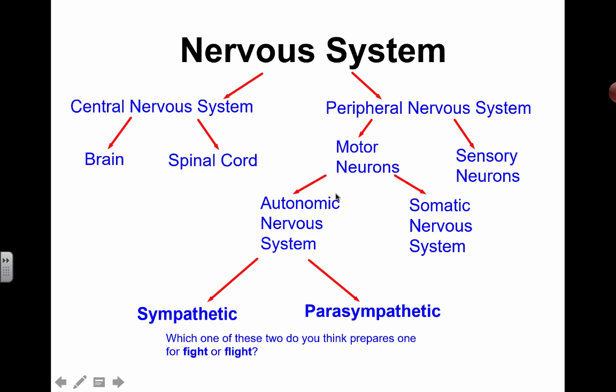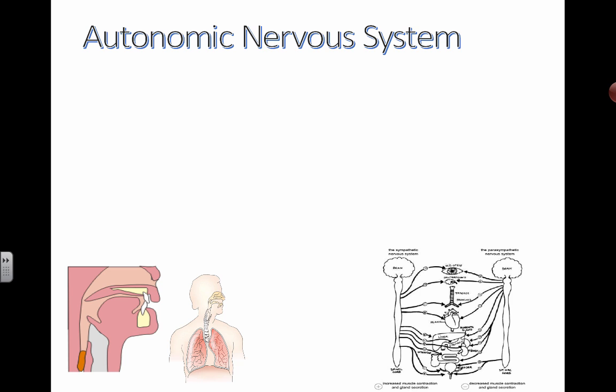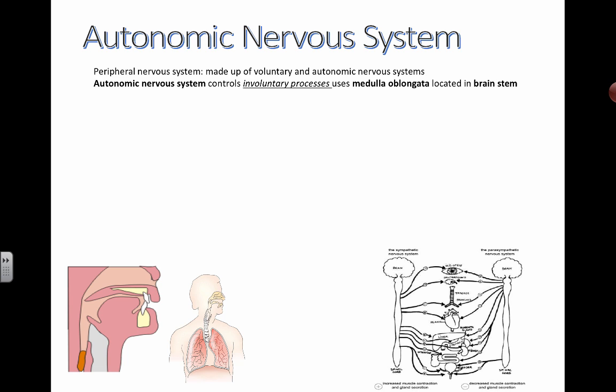We're going to talk about three specific functions in the autonomic nervous system. You can think about the butterflies that you get in your stomach, your heart rate going up, your pupils dilating or constricting depending on if you're sensing danger, the fight or flight response — a lot of this is part of the sympathetic system. The autonomic nervous system is part of the peripheral system and it controls involuntary processes. The part of the brain responsible is the medulla oblongata, located in the brain stem.